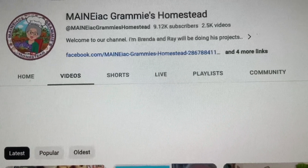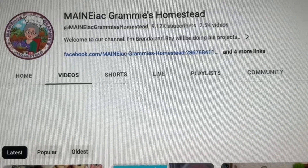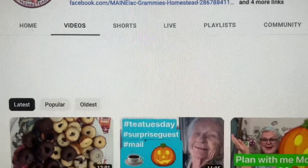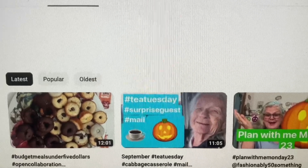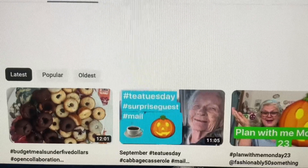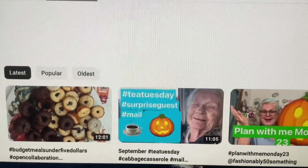Good morning! It's Wednesday, and what do we do every Wednesday? We're getting down to it — budget meals under $5. Oh my gosh, this is such a wonderful, wonderful challenge.